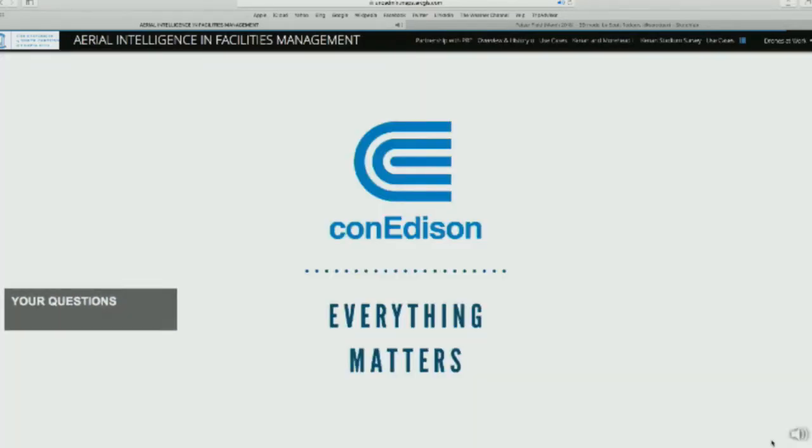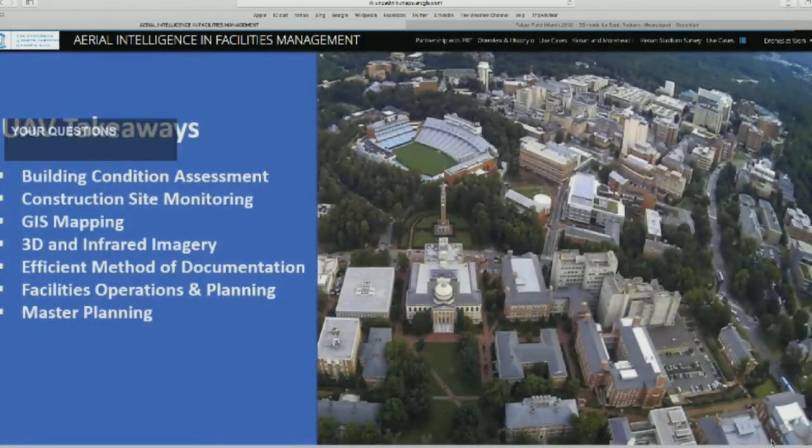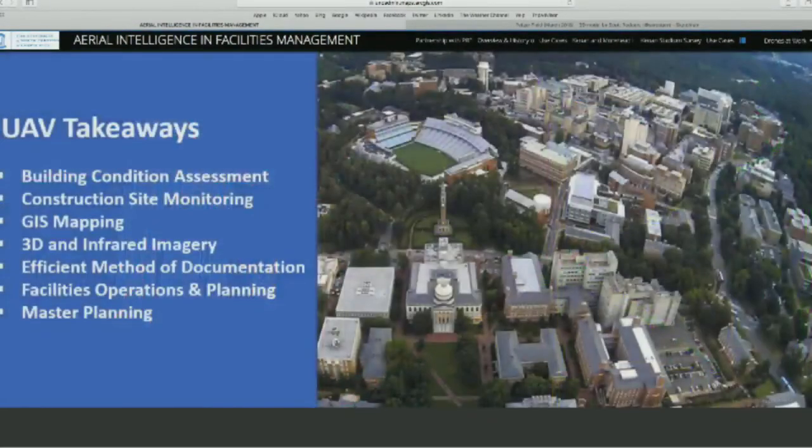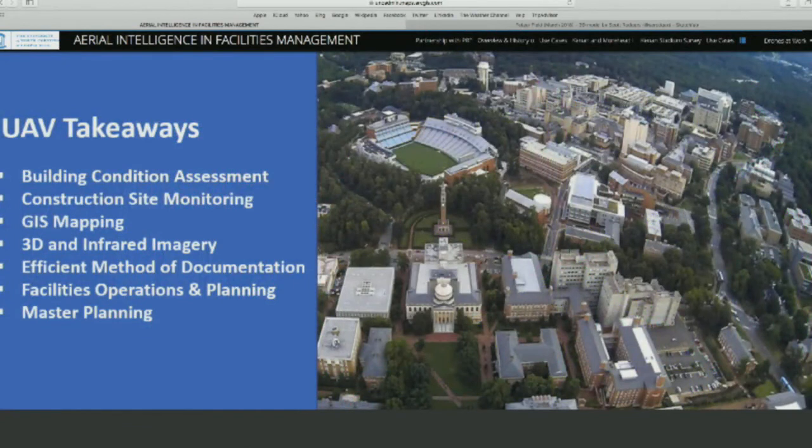We haven't even touched on environment, health and safety, or public safety uses — they want to use this type of technology for public safety and managing crowds and traffic control. There are really hundreds of uses — these are just some of the things we have actually done in this project. We'll be happy to take any questions.